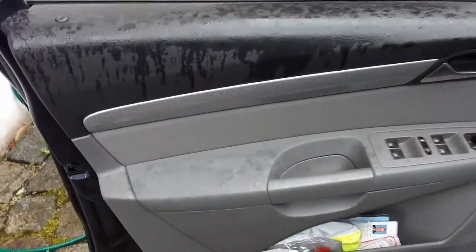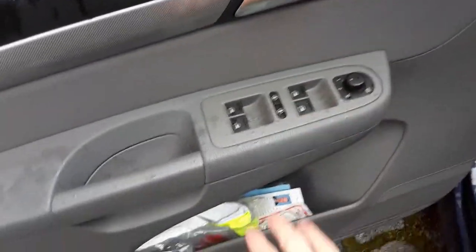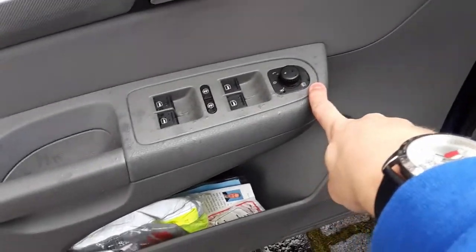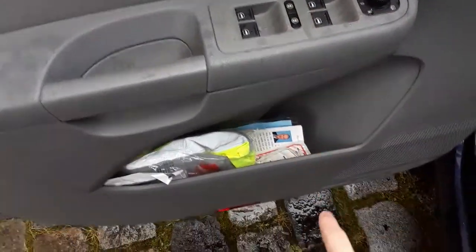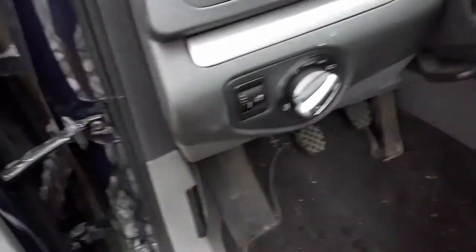The front seats also have storage compartments. The door panel materials are mostly rubberized. You do have some fake carbon fiber trim, an aluminum interior door handle, power windows, power locks, power mirrors. The mirrors are also heated. You have your child lock, as well as storage down below and a speaker. To the left of the steering column, you have your headlight switch as well as panel dim.